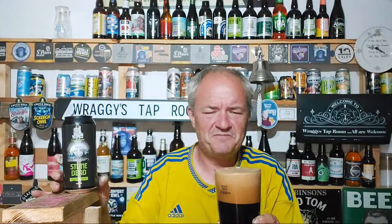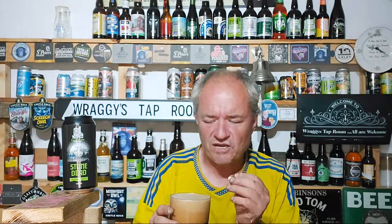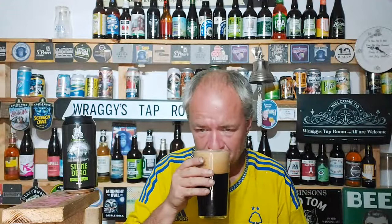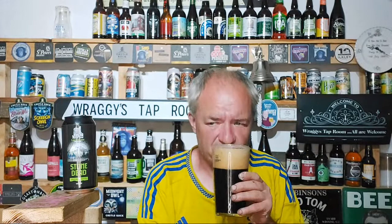Black pour, tan head — a big, quite solid head on this. Definitely roasted toastiness coming through. There's coffee and chocolate on the smell as well. Let's dive in, I'm looking forward to this.